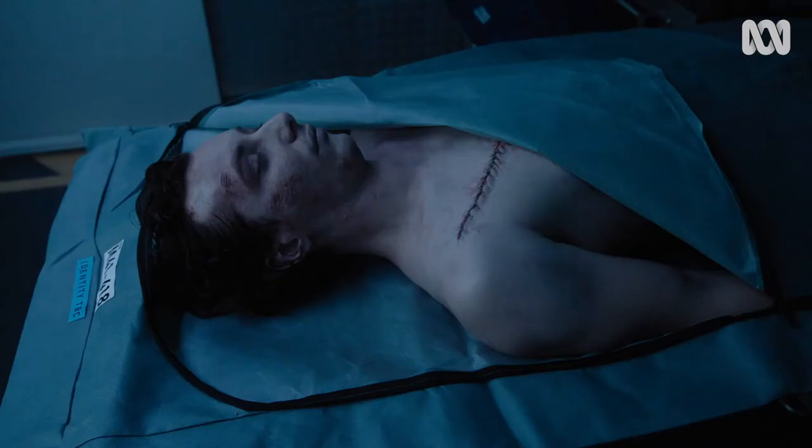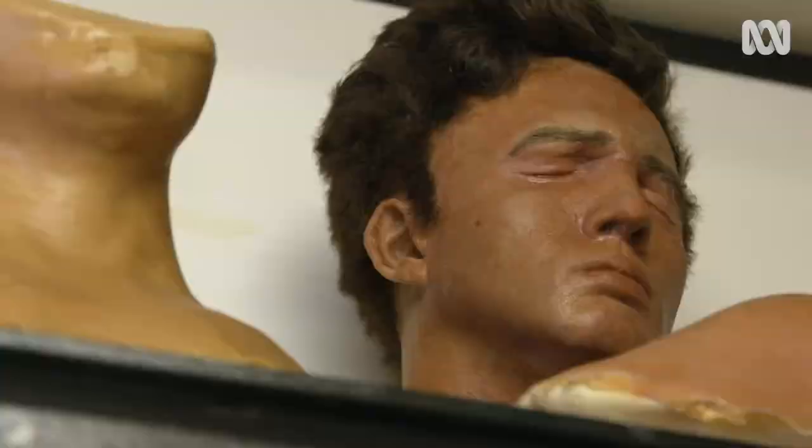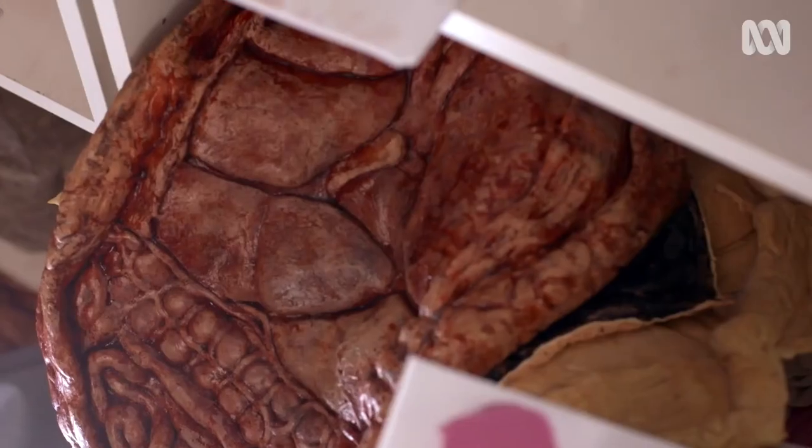All the autopsy scenes, the injuries that the victims have, the dead bodies — all that sort of stuff, it's so important to our show. We've tried using all different organic materials to replicate human organs. They make stomachs and gallbladders and lungs — what they do is amazing.